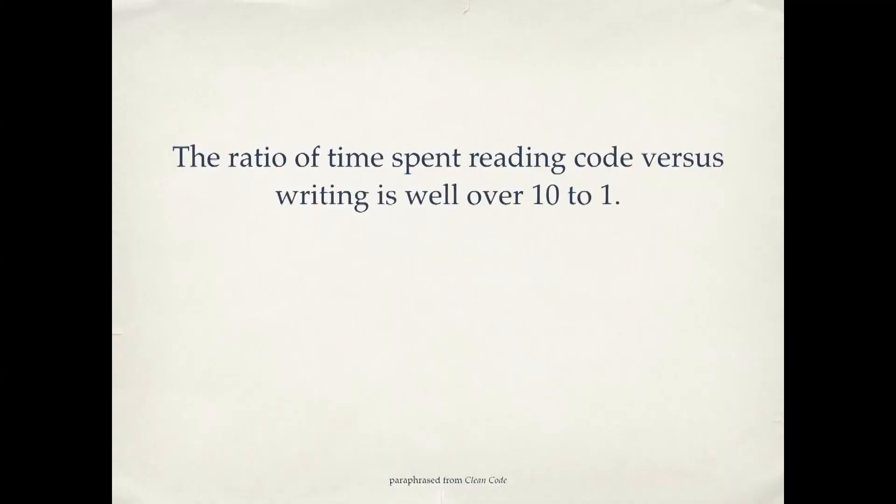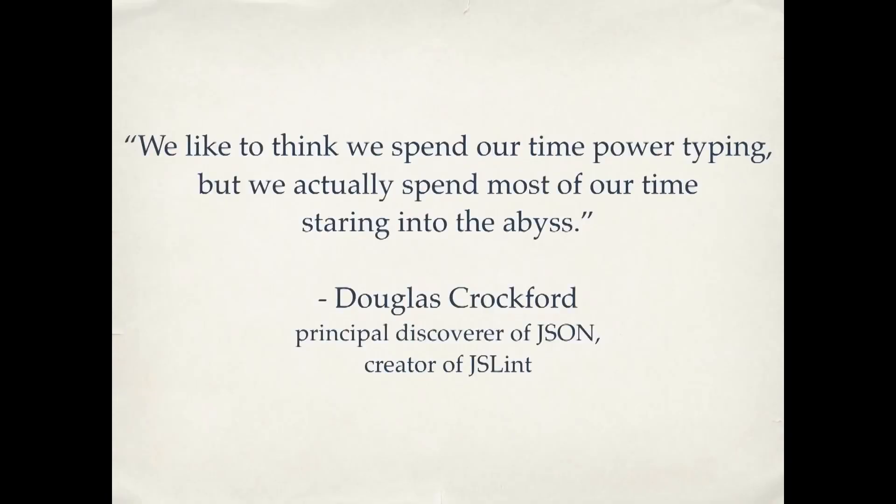So how do we know this? There have actually been studies done, watching programmers work and how they spend their time. The ratio of time spent reading code versus writing is well over 10 to 1. People are spending most of their time scrolling up and down in a file looking for something — open another file, it's not there either. The actual time you spend typing is a lot less than the time you spend just looking around. So if you take the time to make your code easy to read, you will make the code easier to write. There's a great quote from Douglas Crockford, one of the people who created JSON: 'We like to think we spend our time power typing, but we actually spend most of our time staring into the abyss.' Here are 10 quick tips for making your code clean.